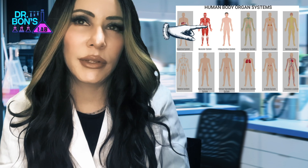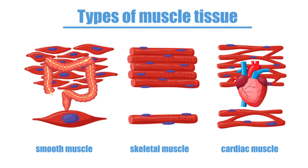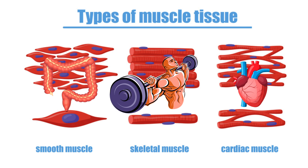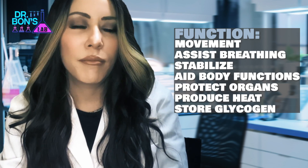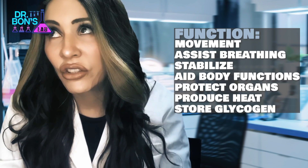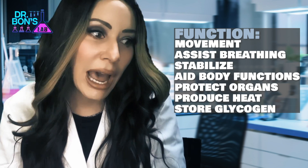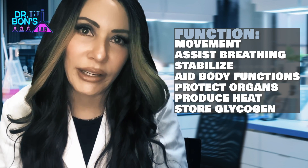The muscular system has three types: cardiac (heart) muscle, smooth muscle (found in the digestive tract, bladder, and blood vessels), and skeletal muscle, which is attached to the skeleton via tendons. The muscular system moves us around, helps us breathe, makes us stable, aids circulation, digestion, urination, childbirth, vision, organ protection, and temperature regulation.